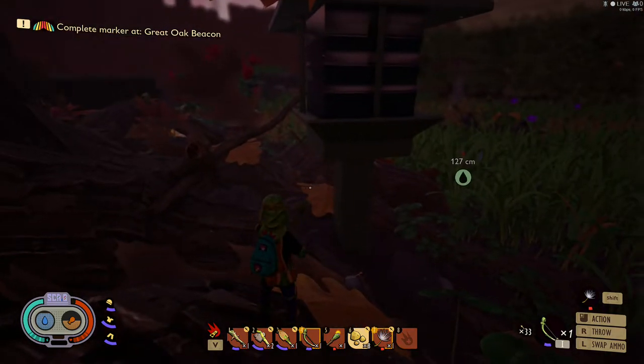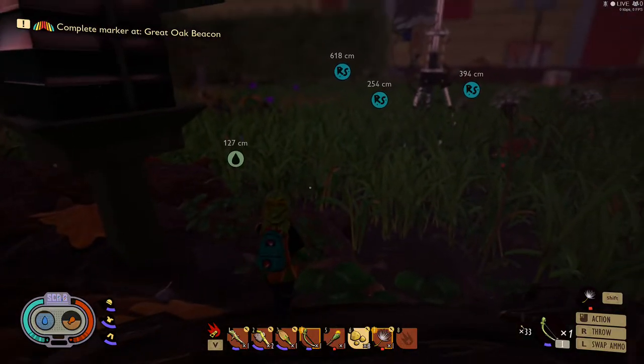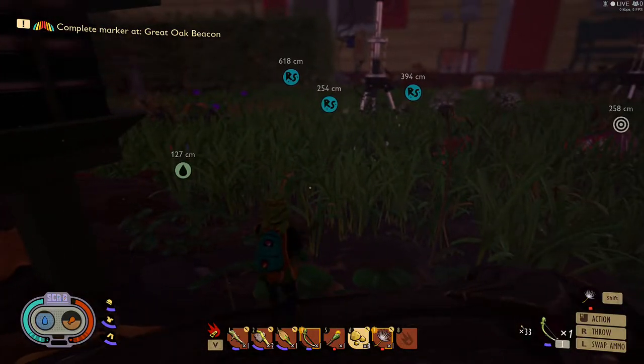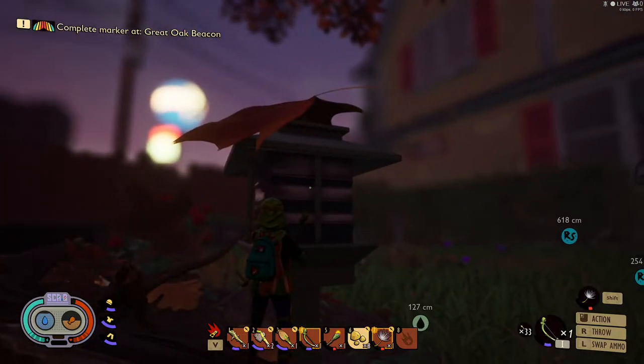Hey, Magic Flying Potato here, and I'm going to talk about a pretty reliable location to find water if you are struggling with your thirst levels. I am up at the oak tree by this light right here.